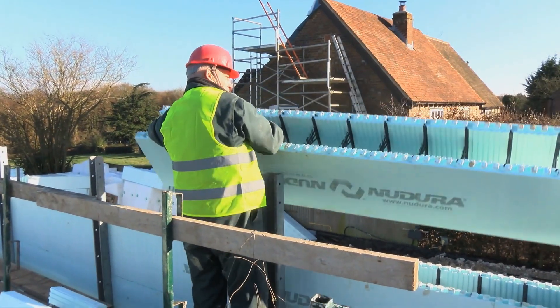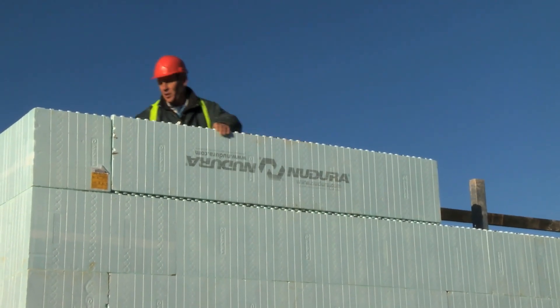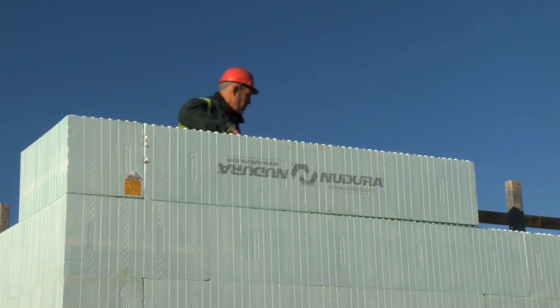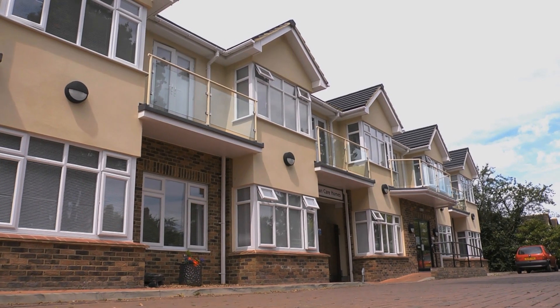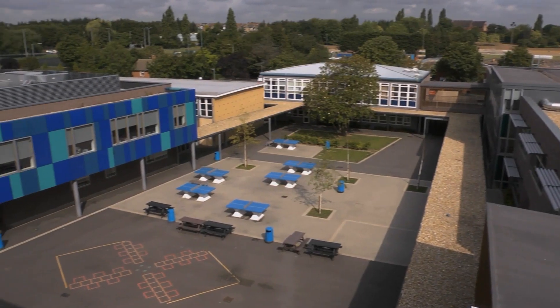Consider Nudura as the optimum building envelope choice for your next project. I personally find the system very attractive because of the design opportunities it provides rather than design limitations, whilst still affording you that energy efficiency that we are all seeking. It's competitively priced and lends itself to all types of buildings. The key benefits were speed of construction, quality of work and ultimately an extremely efficient building, complying with building regs without trying. Nudura ICF has been used in North America for the last fifteen years and here in the UK for the last seven. We are the market leaders here and we believe we have the most innovative product that you can choose.